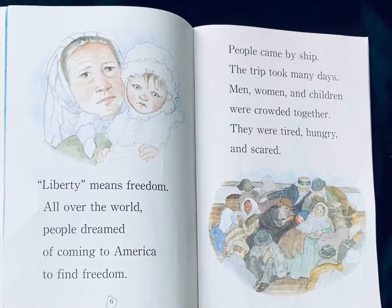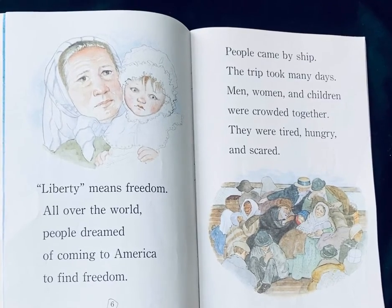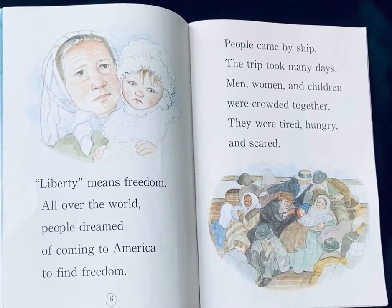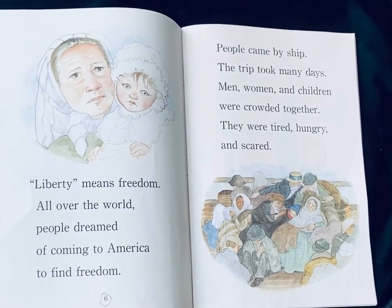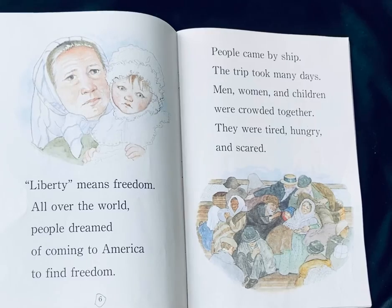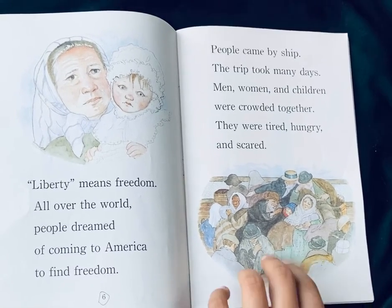Liberty means freedom all over the world. People dreamed of coming to America to find freedom. People came by ship. The trip took many days. Men, women, and children were crowded together. They were tired, hungry, and scared.